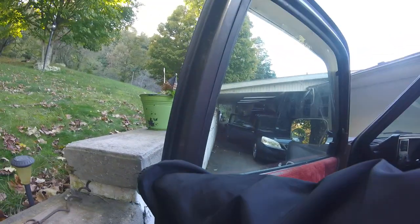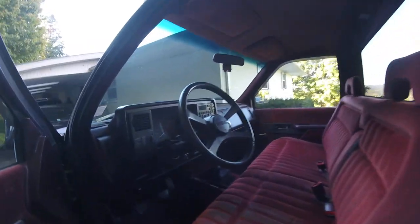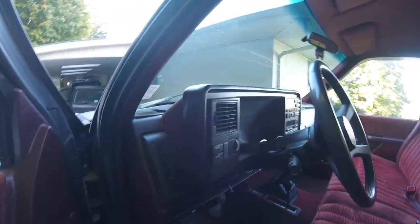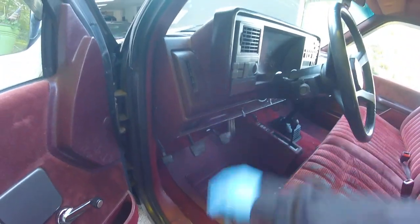Looking at the passenger side door panel — a little bit of wear up here. Got some wear on the seat, but again no rips, no tears. There's a little separation of the vinyl right there, but nothing terrible. The lights do work.